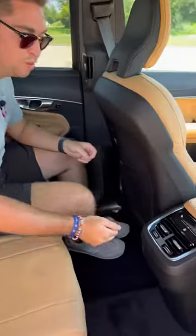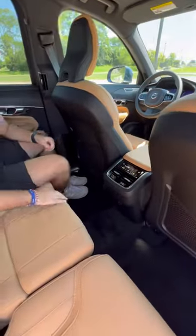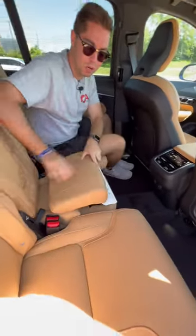Fifth, the Swedish swagger doesn't end in the front or the outside. Heated rear seats, four-zone climate control, and we even have a very clever integrated...